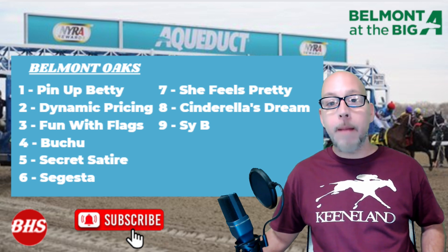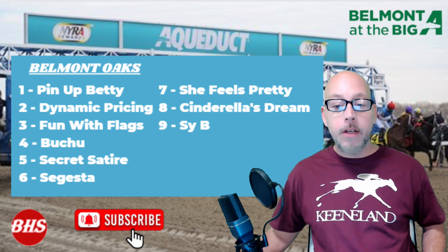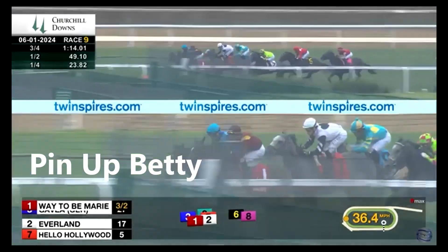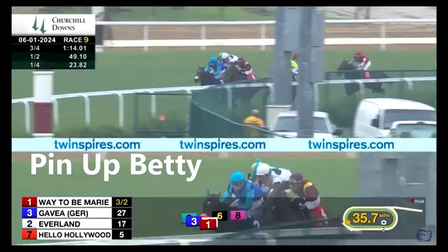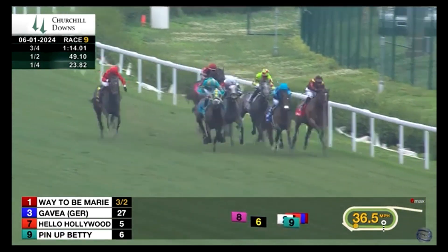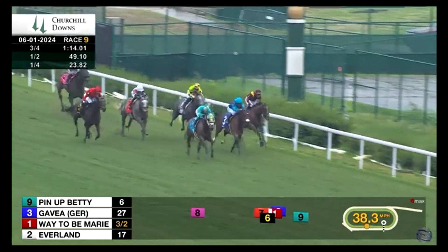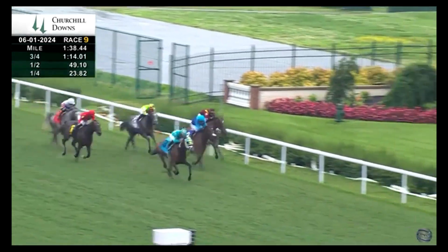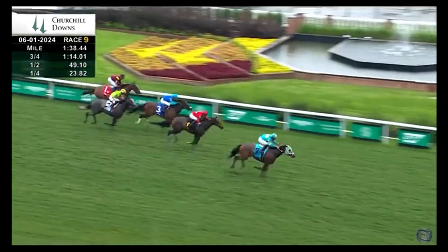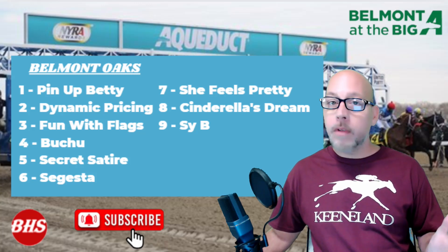Post number one, Pin Up Betty, is trained by Mike Maker. Jose Lascano is the jockey. This filly is moving up in class — took her a while to break her maiden, but then the very next out, she won the Grade 3 Regret Stakes at Churchill Downs, beating some pretty quality horses. I think she can handle the soft turf. They're expecting showers Saturday at Aqueduct — isolated, scattered, very hit and miss. But if they get a heavy enough rain it's going to soften up the turf, so I'm handicapping toward a softer turf — not yielding, maybe just good.